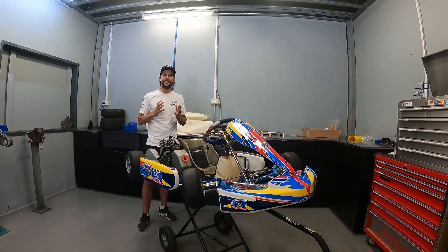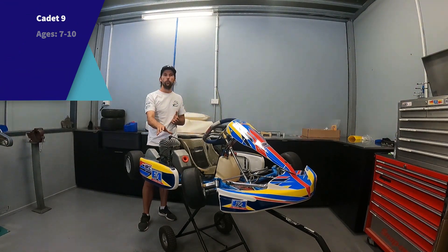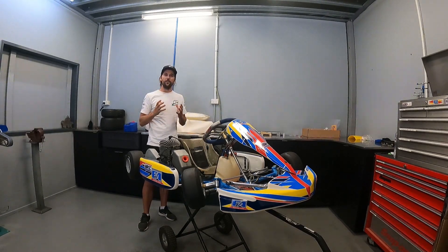What we've got in front of us here is our cadet category, or in some places it's called the micro class. This package is suited for 6-year-olds up to about 10 years of age. We're going to be using an Italian manufacturer with the Vortex engines — 100cc capacity — with a push button start and a clutch. Great for when you're starting out. If these young kids have a spin, totally fine, because they can keep driving and continue away.